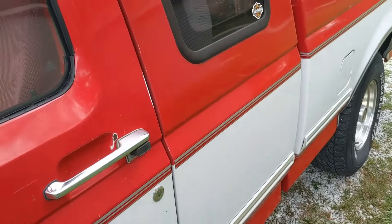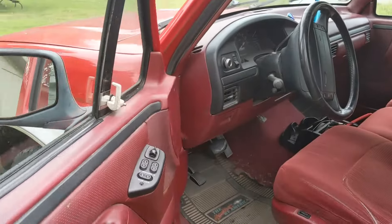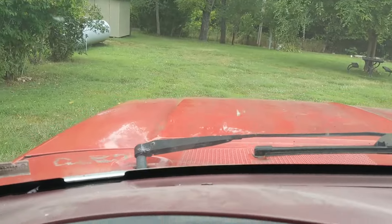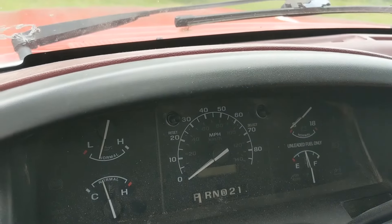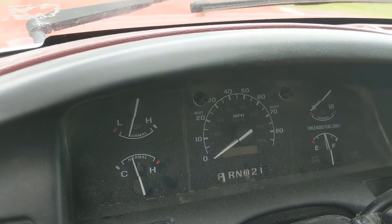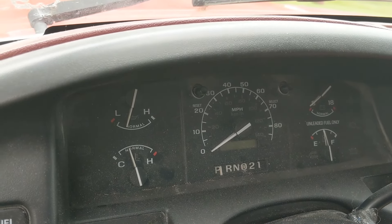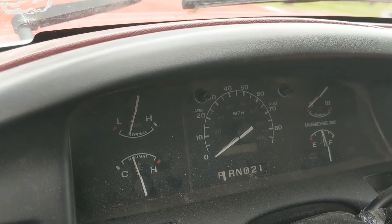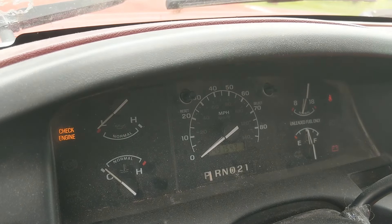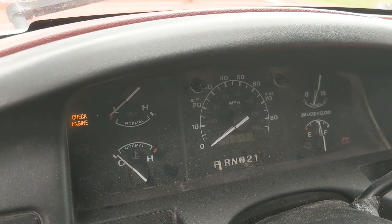Now we're going to get the keys and make sure all the gauges work. When you turn the key on but not to the run position, all of your dash lights should come on — it's a test circuit to make sure they're working. If they don't all come on, for instance if the check engine light doesn't come on at this stage, then someone has disconnected the bulb for that, which means they're trying to hide something. Here we go — key to the on position.